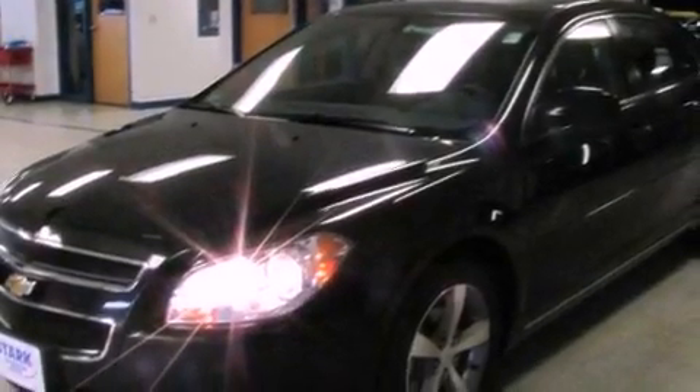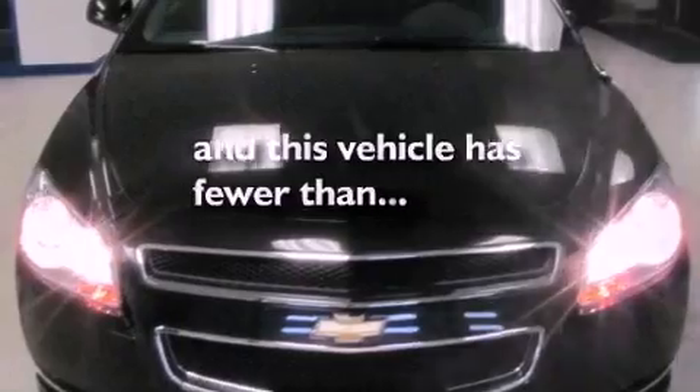A security system, an anti-lock braking system, a power driver's seat, and this vehicle has less than 22,000 miles.